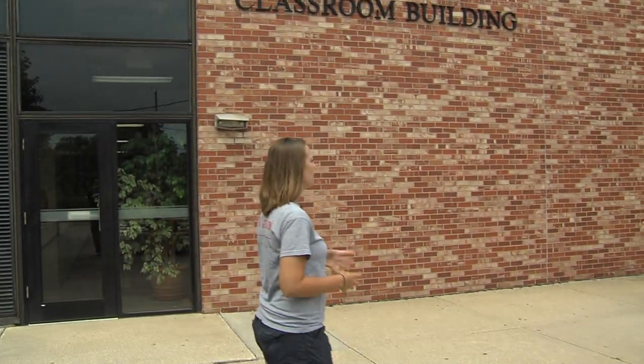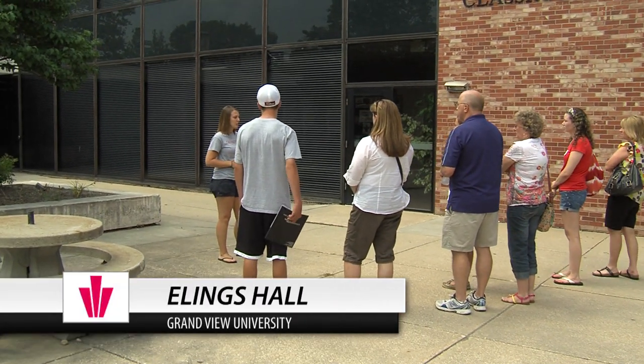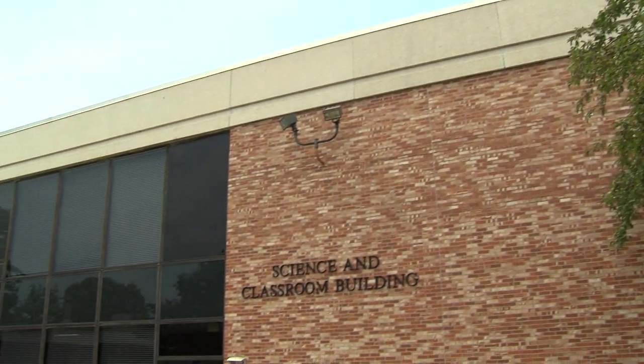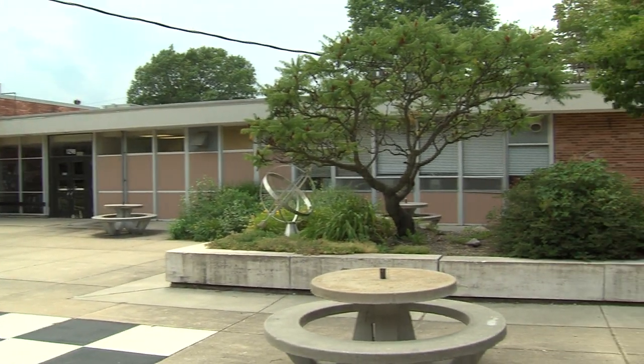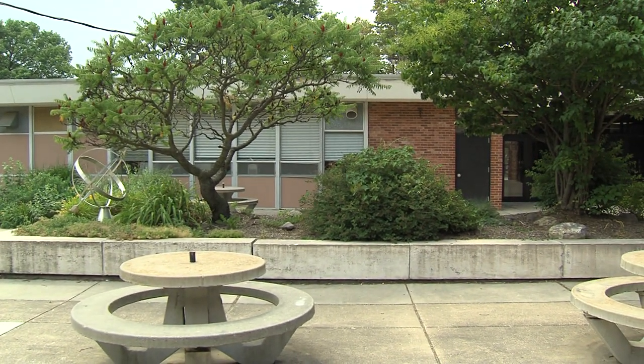This is our math and science building. On the first floor we have our biology and chemistry classrooms. So if any of you are thinking of nursing, pre-med, anything like that, you'll spend a lot of time in here, as well as math majors. Over on this side of the building is our anatomy and physiology lab. Nursing and pre-med students will spend time in there, and our cadaver lab is in here as well.